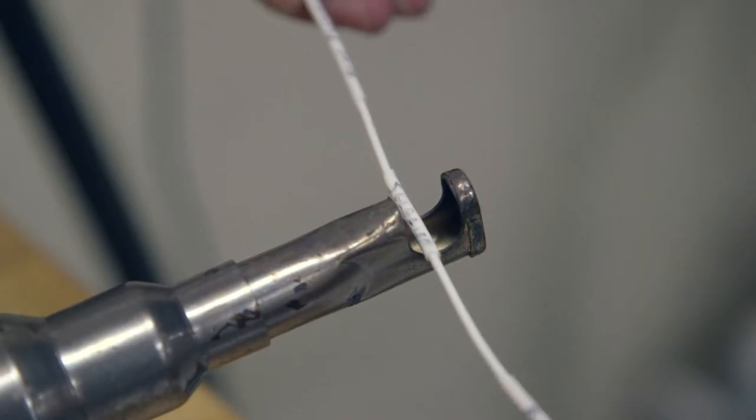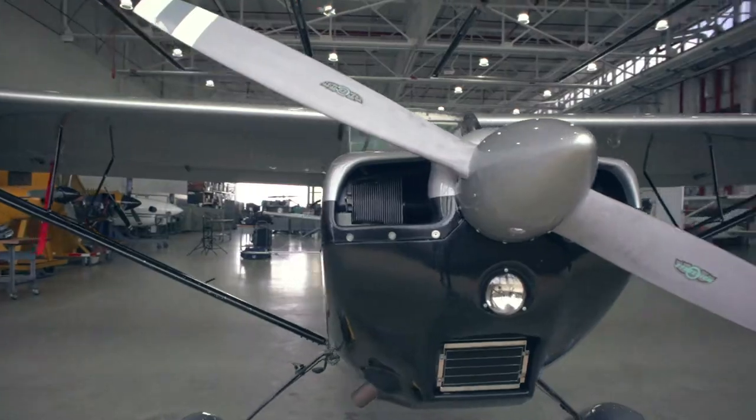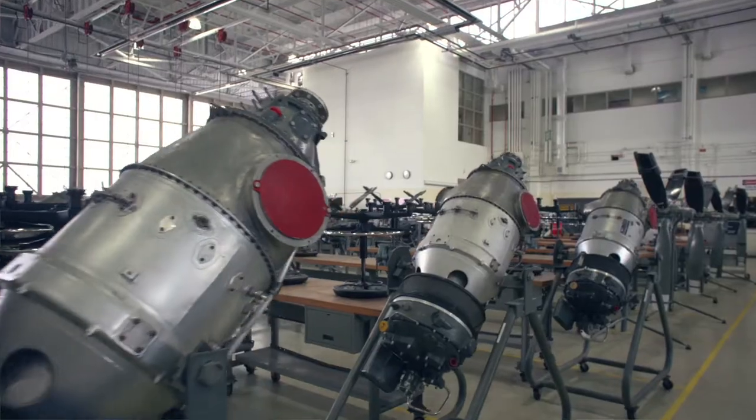We're talking about our aviation maintenance training program here. We learn how to work on aircraft. They have a lot of training equipment — exactly all the engines that we'll be working on in the field, both piston powered and turbine engines.